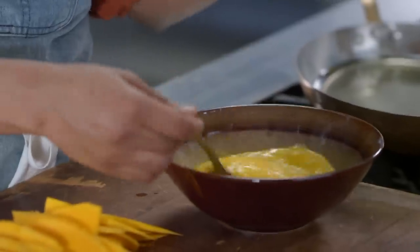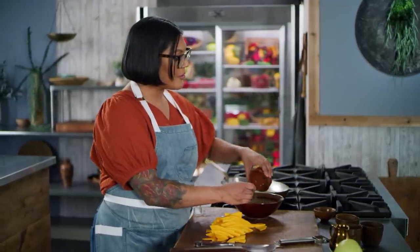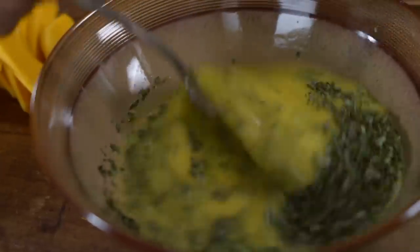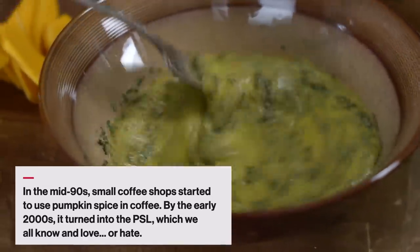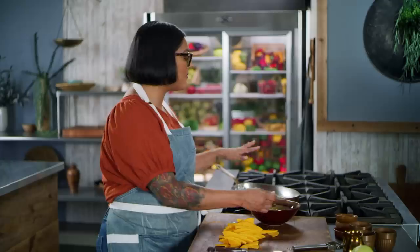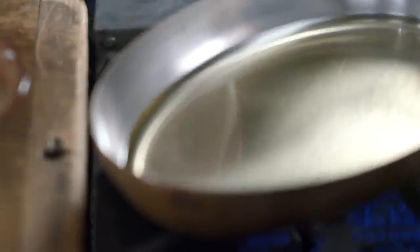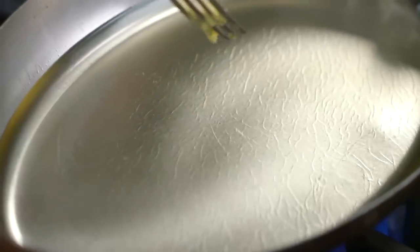I'm whisking up my eggs, and now we're going to add some chopped up rosemary, thyme, and sage — herbs that the Pilgrims definitely would have had back then. Even though there's no spice, I think the herbs are going to bring a lot to the party. I'm heating up some neutral oil and we're going to dip the pumpkin in the egg and herb mixture and fry it. I'm going to drop a little bit of egg in the oil to see if it's hot.